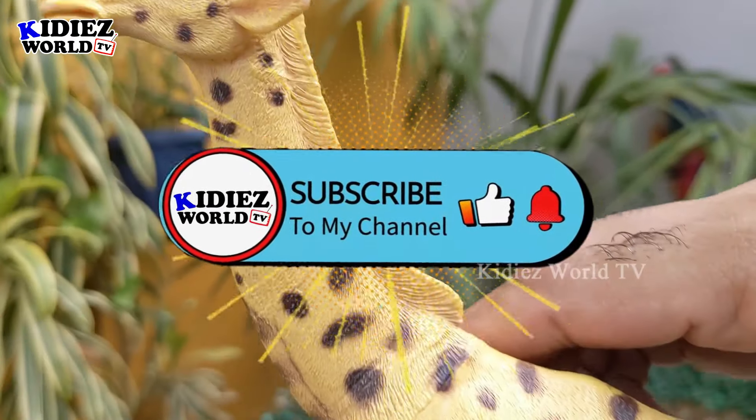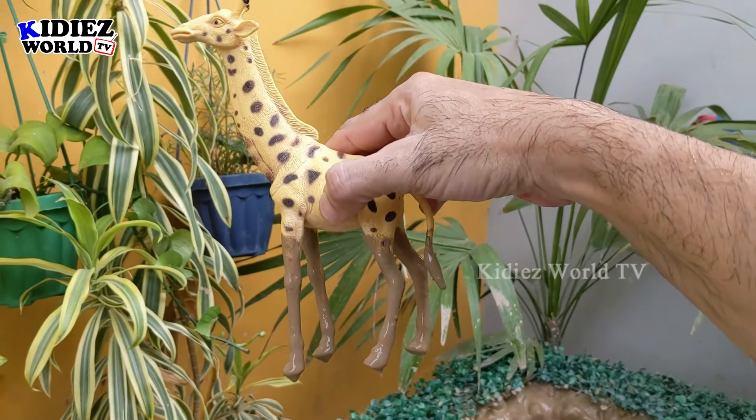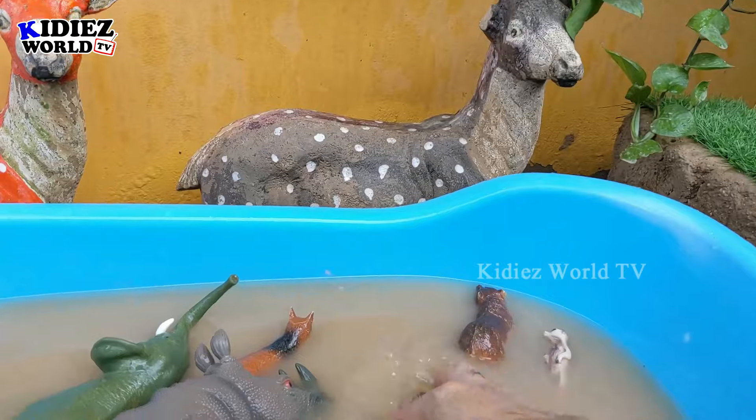The next one we have is giraffe — the tallest African zoo animal. Giraffe is here and he is so beautiful, so funny, and so entertaining. He has big legs, a big neck, and he is the tallest animal. Let's wash him!